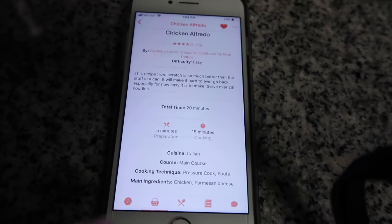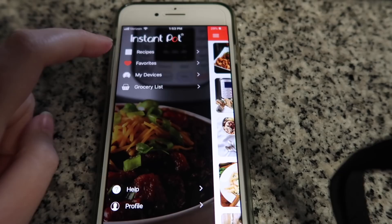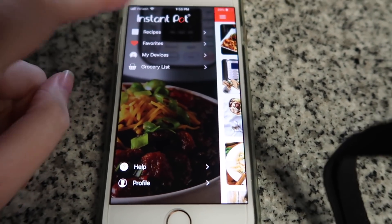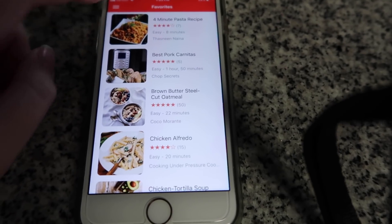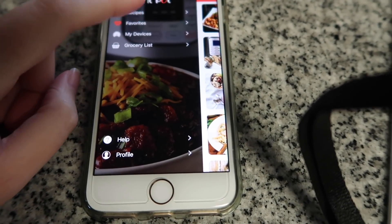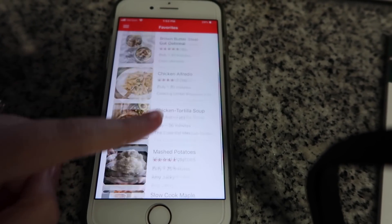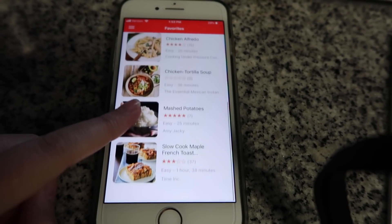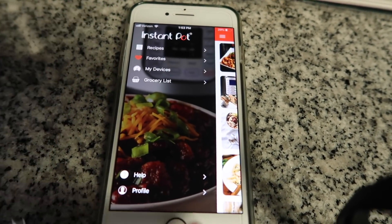I have recently found this app called the Instant Pot app and it has a ton of recipes you can browse through. You're able to select your favorites. I selected some that look good and those are the ones I'm going to be making this week for our meals.